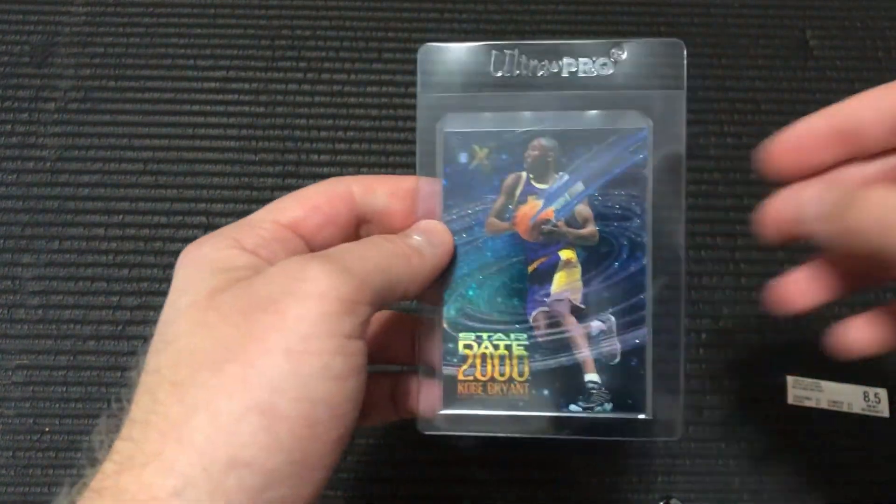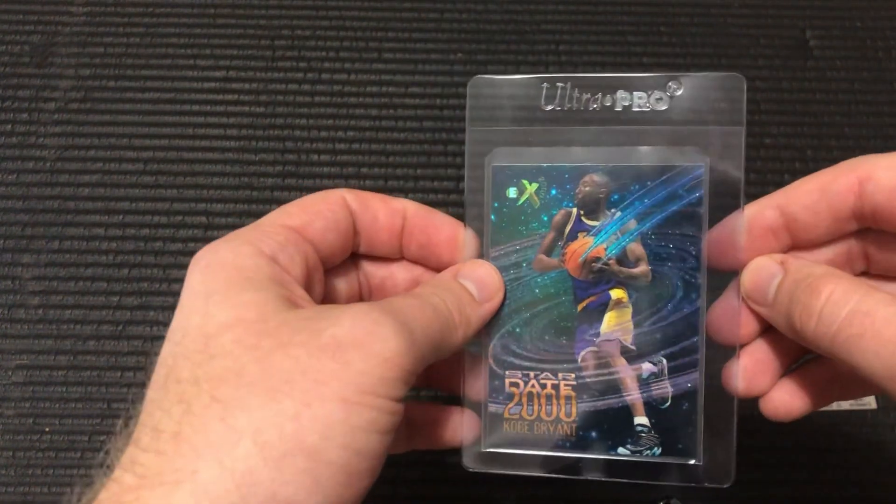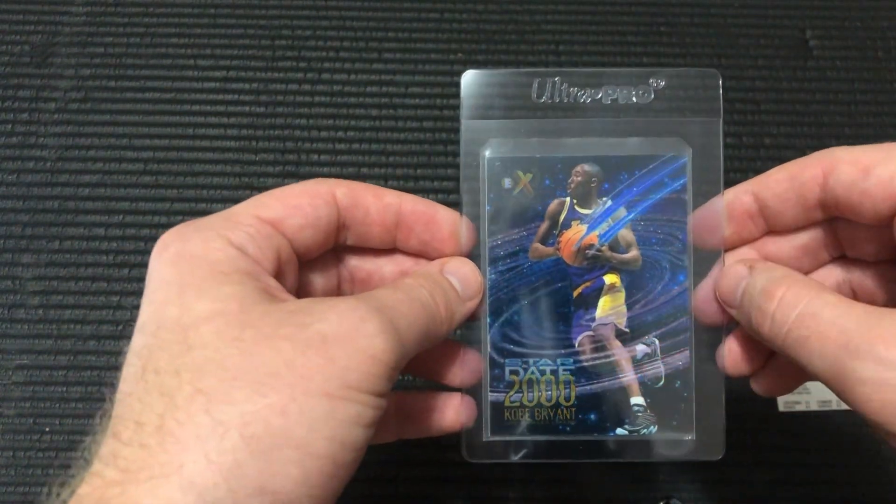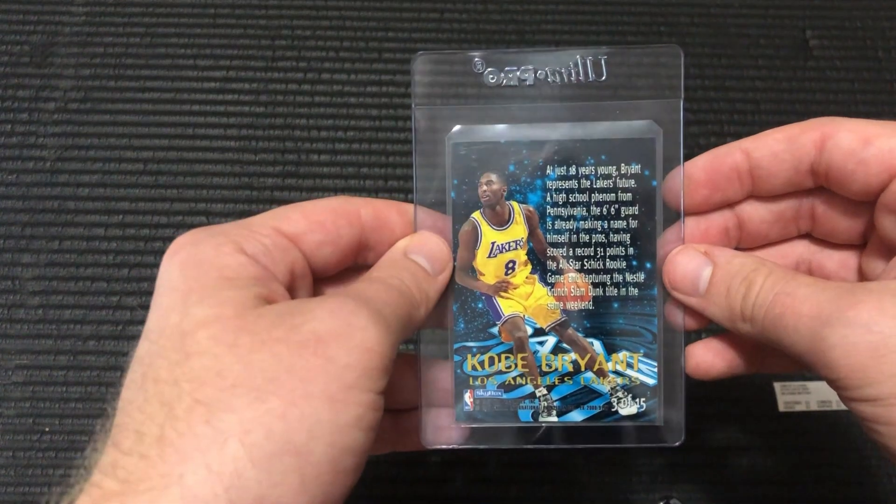So if it drops down to an 8, I'll lose a little bit. I might be able to break even if I can get a good sale, so it's not a whole lot of risk. But I'm going to be starting to do quite a bit more of this type of stuff.